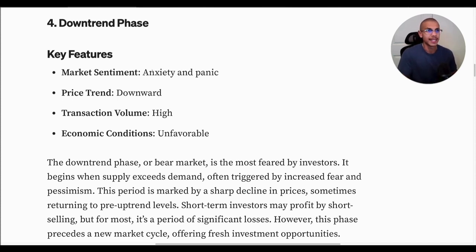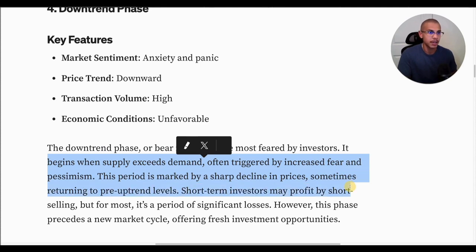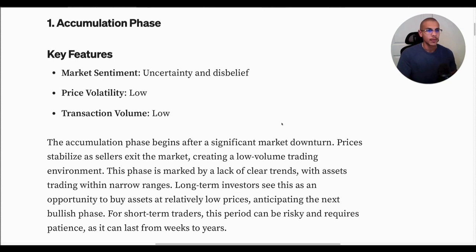Phase four is the downtrend phase. Market sentiment is anxiety and panic — one could define this as the Luna phase. If you survived the previous cycle, you saw Luna, Three Arrows Capital, Celsius, and FTX. This was anxiety and panic, and the price trend was downward. Transaction volume was high but not in the direction we'd want, and economic conditions were unfavorable. The Fed was raising rates over the last few years. The downtrend or bear market is the most feared by investors. It begins when supply exceeds demand, often triggered by increased fear and pessimism. This period is marked by a sharp decline in prices, sometimes returning to pre-uptrend levels. Short-term investors may profit by short selling, but for most, it's a period of significant losses and depression. However, this phase precedes a new market cycle, offering fresh investment opportunities. I'm not giving you any advice in this video — just some of my own personal opinions. This is all subjective.